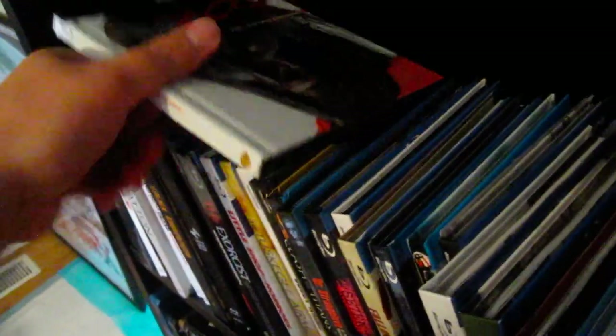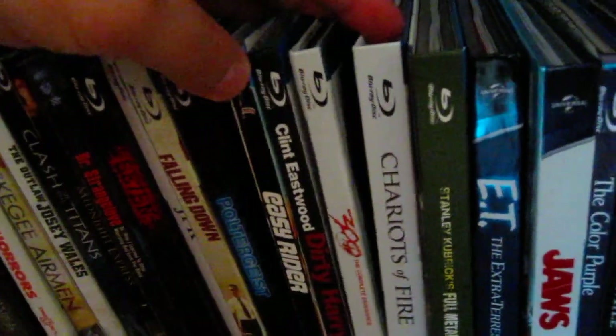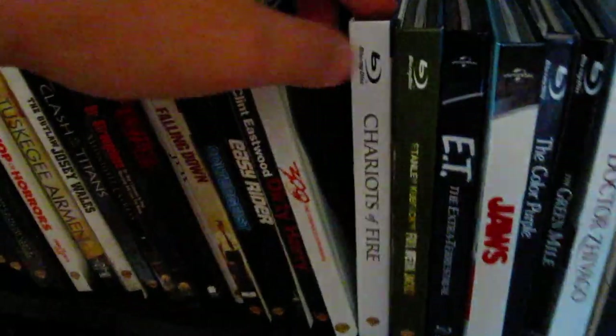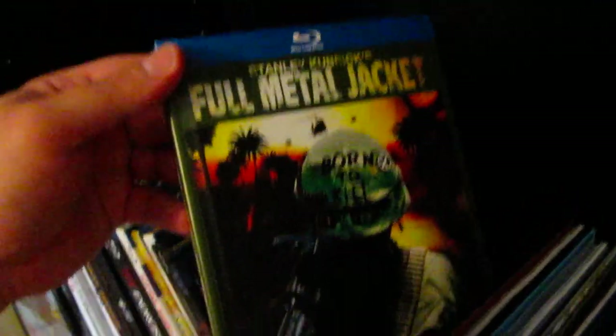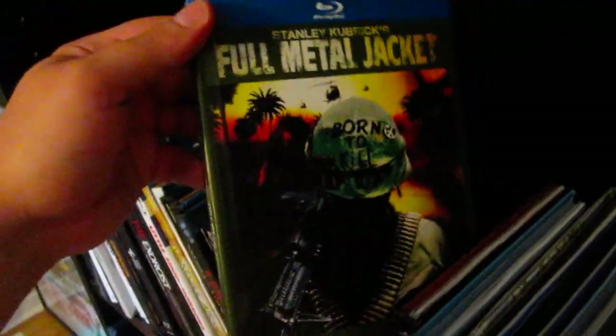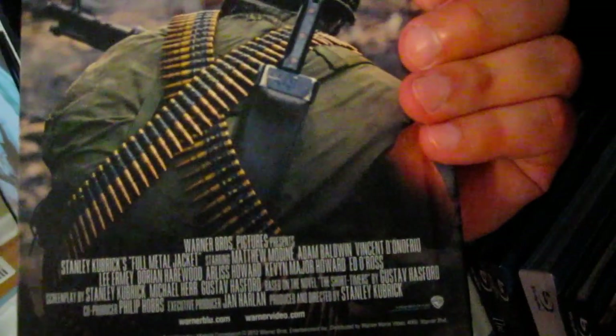Just a beautiful looking digibook, presentation-wise as well as the transfer. Next up are a couple of thicker ones — Chariots of Fire, really nice right there. You can see the comparison — a little bit thicker. And classic Stanley Kubrick right there: Full Metal Jacket. I do love this movie as a whole but I definitely prefer the first half. I do enjoy the war scenes in the second half — all-time classic. Vincent D'Onofrio and R. Lee Ermey as the drill sergeant — just fantastic.